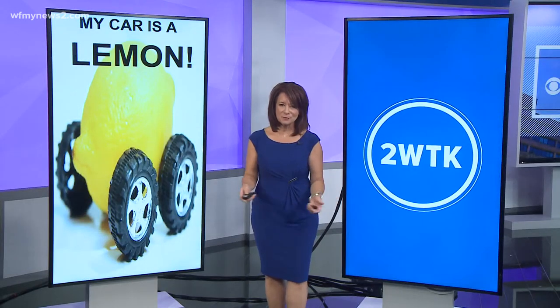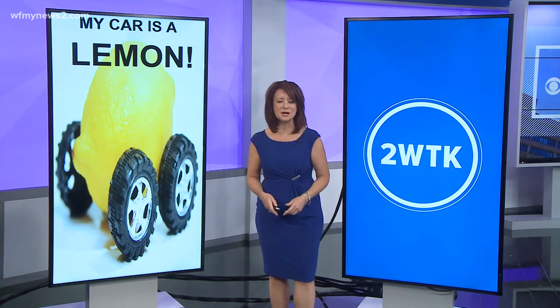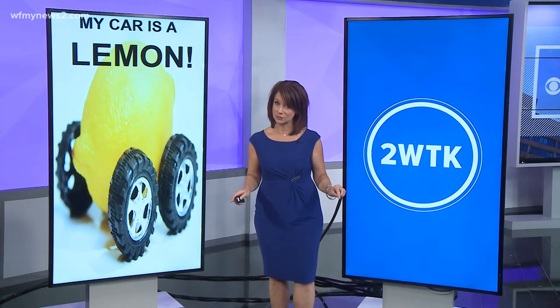I know you've heard this saying before: my car is a lemon. It's kind of a funny picture, right? But when your car is having issues, all humor is lost.